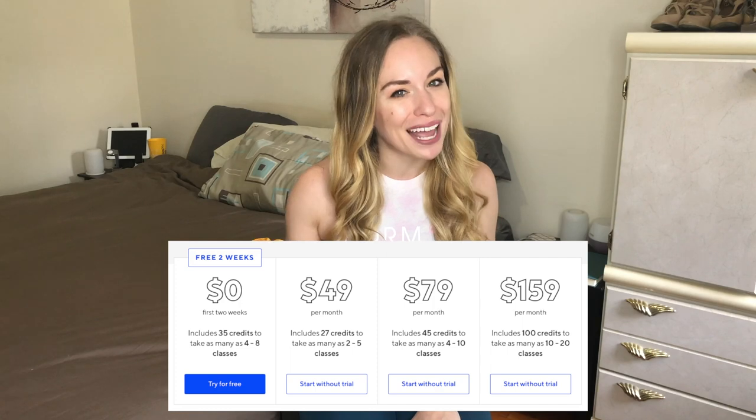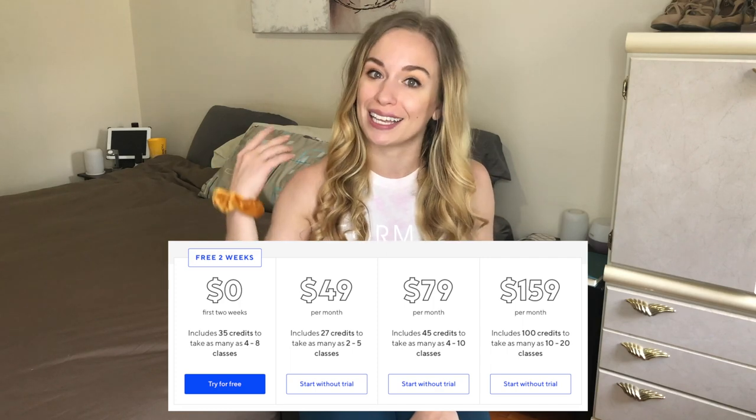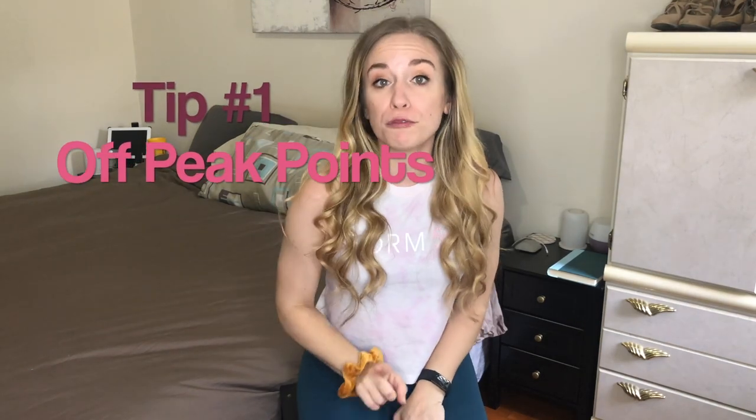According to ClassPass, the average class in New York City is nine credits, but I've seen classes run as high as 22 credits. I'm on the lowest plan and I'm trying to figure out how to make it last the longest, so today I've got five tips to help you do the same. Tip number one: off-peak points.